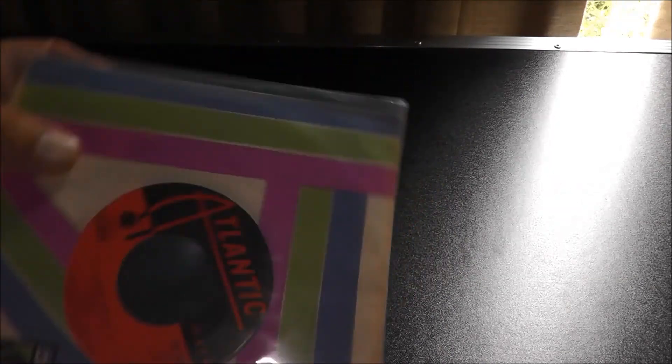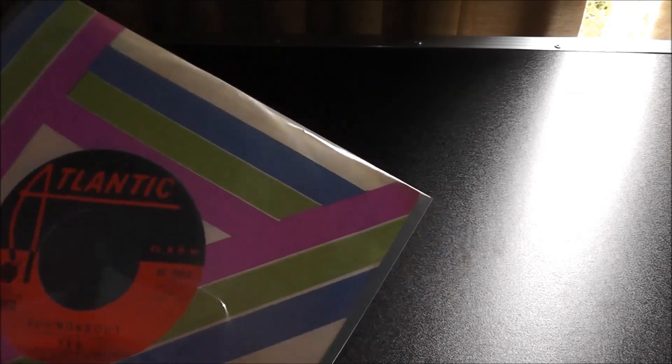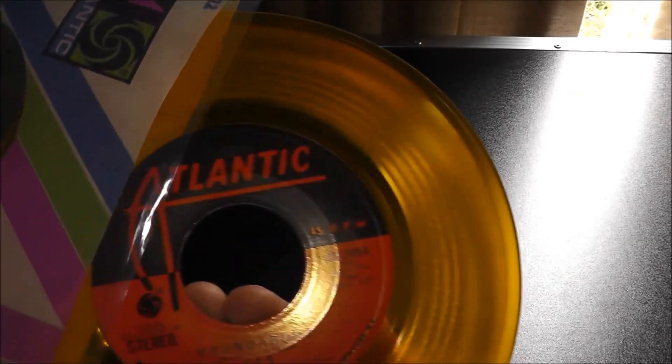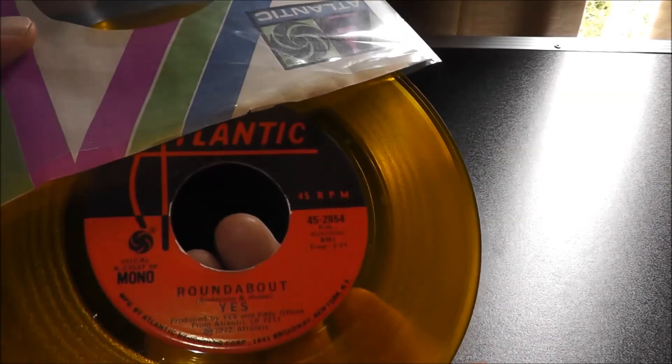Final one — 'Roundabout,' Yes. Now the label looks like a stock label, but for some reason Atlantic used their stock label for this promo. I guess maybe it looked better with gold wax — gold wax was promo only. I believe the stock copies were mono, but this one has mono and stereo. Well, that's it for my 70s, and I'll do one for the 60s, then one for the 80s, and then eventually 12-inch singles. Thanks for watching.